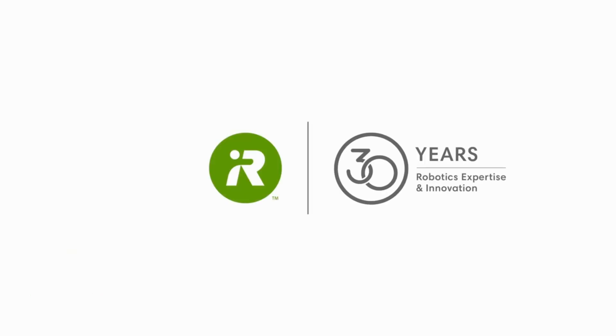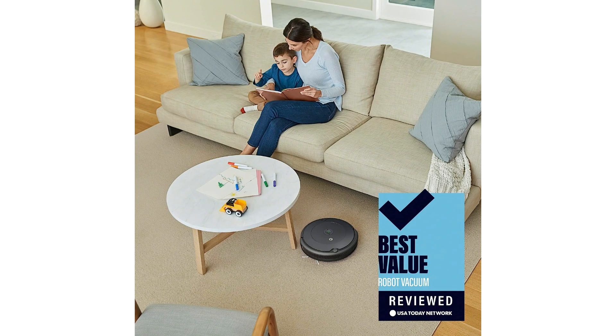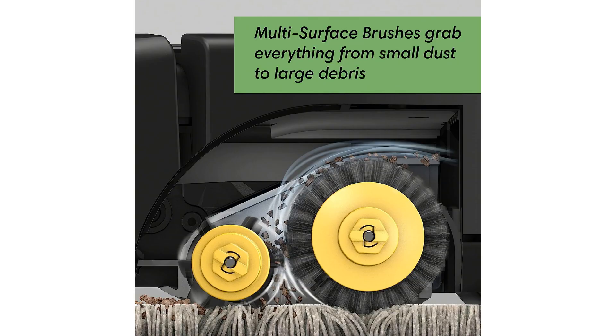One of the standout features of the iRobot Roomba 692 is its Wi-Fi connectivity, which allows you to control the robot vacuum from anywhere using the iRobot Home app. This means you can start cleaning sessions, schedule cleanings, and even receive personalized cleaning recommendations tailored to your home's specific needs, all with just a few taps on your smartphone.